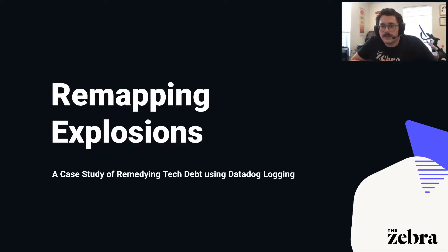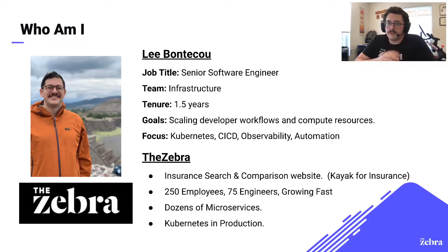Hello and welcome to Remapping Explosions. Today I'm going to be walking through a scenario of remedying tech debt, and in order to do so I'll be telling you the story of the Zebra's logging system replacement. My name is Lee Bonacue. I've been a software engineer on the Zebra's infrastructure team for about a year and a half. This team focuses primarily on improving processes and tooling that were originally introduced to the company when there were about a dozen engineers, and today we need those systems to appropriately support over 100 engineers.